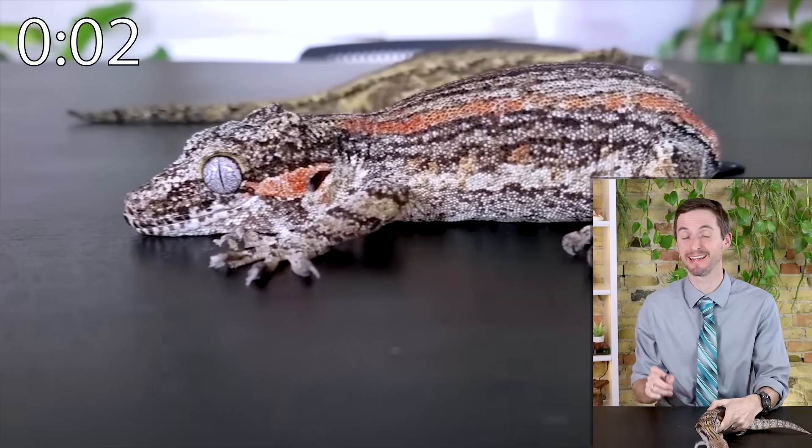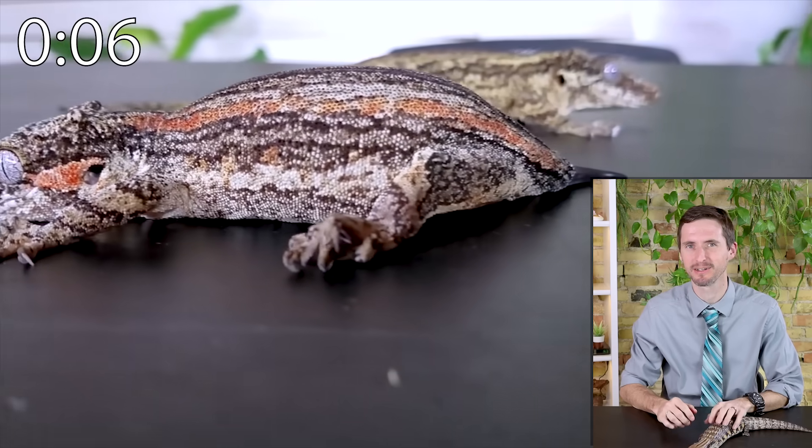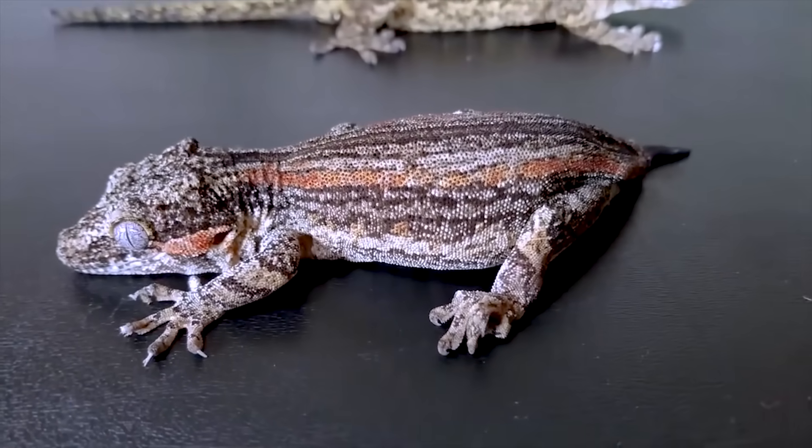Gargoyle geckos are basically the same as crested geckos except — not a crested gecko. They will grow back their tail and are harder to breed than crested geckos. Did I mention that they're not crested geckos?